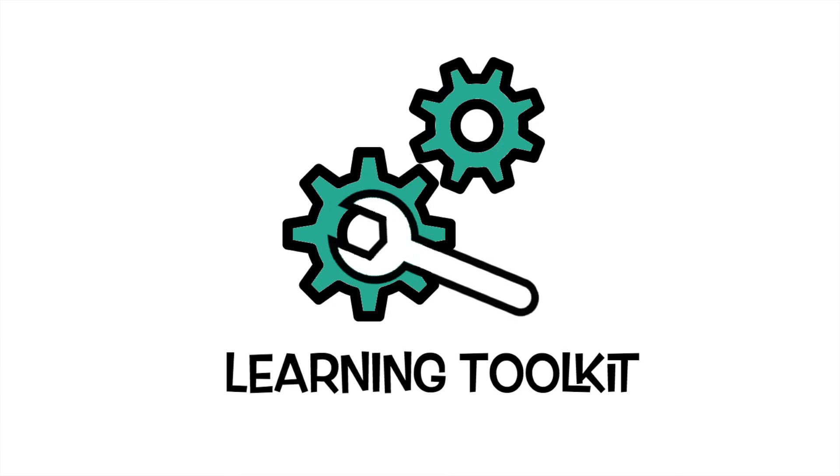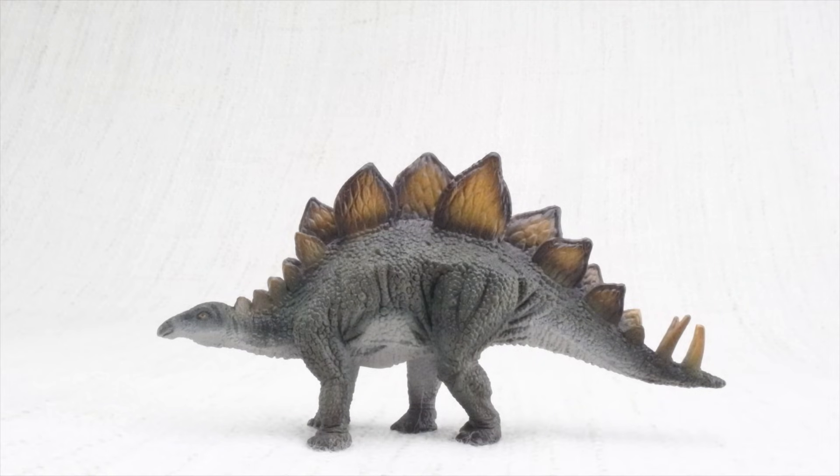Learning Toolkit. Today we're going to learn all about Stegosaurus!